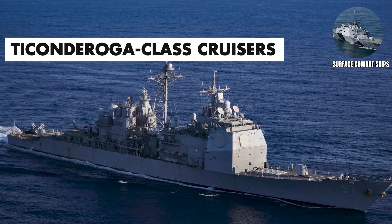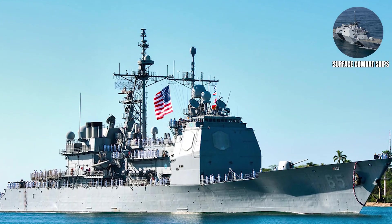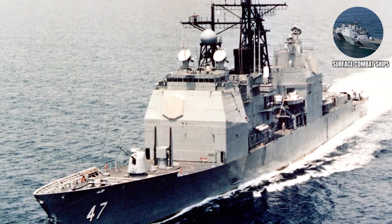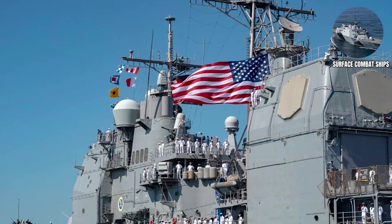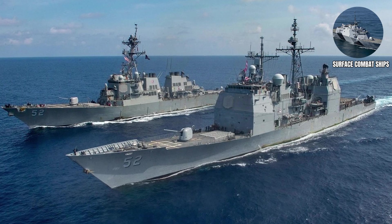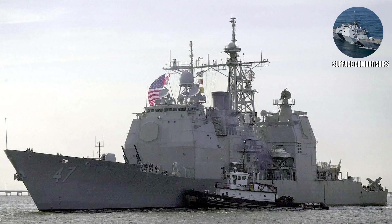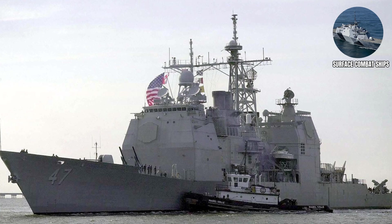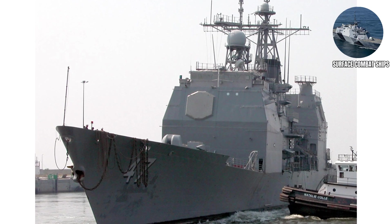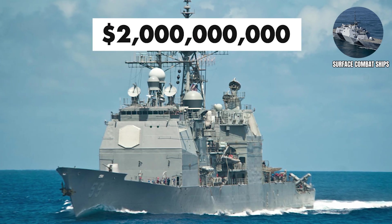Ticonderoga Class. Ticonderoga Class cruisers, which carry a crew of approximately 330, are guided missile cruisers that serve as the command ships for surface action groups and the primary air defense platforms for carrier strike groups. Developed in the 1970s amid fears of Soviet naval swarms, these cruisers introduced the revolutionary Aegis Combat System, turning them into floating shields capable of tracking and neutralizing hundreds of incoming threats at once. Cruisers carry more missiles than destroyers and have enhanced command and control capabilities. These cruisers originally cost $1 billion, which is about $2 billion in today's money.